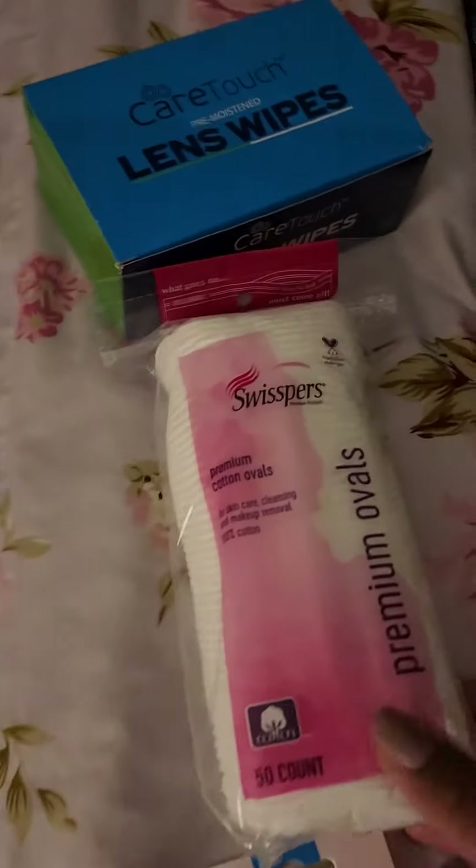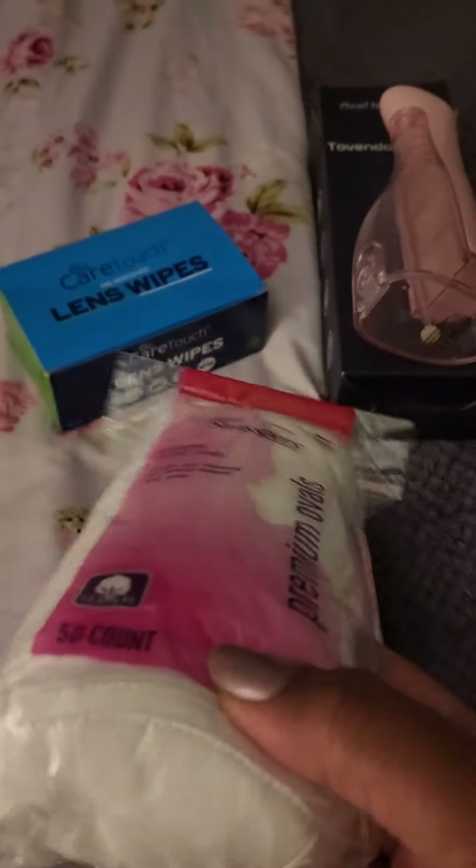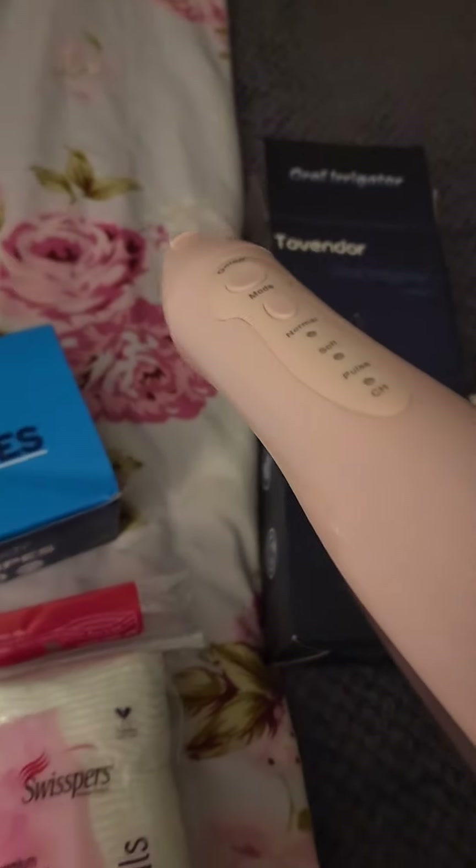I have these oval cotton ovals — I like the bigger ones, the ovals, because it's just a lot better for me. Lens wipes of course.